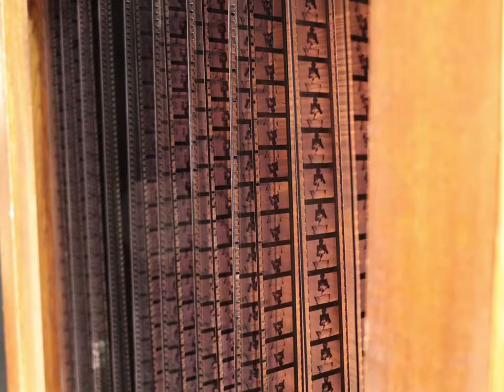The word Kinetoscope means moving picture. It's the first apparatus designed to play film strips, and it was developed by the US inventor Thomas Alva Edison and his associate William K. L. Dixon.